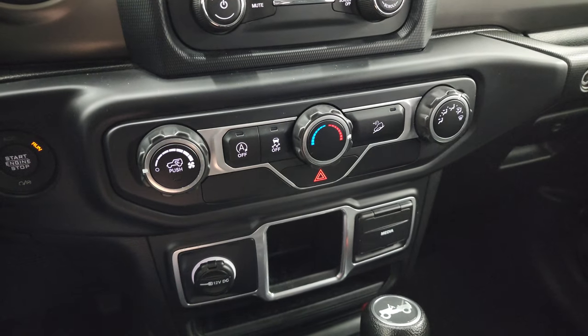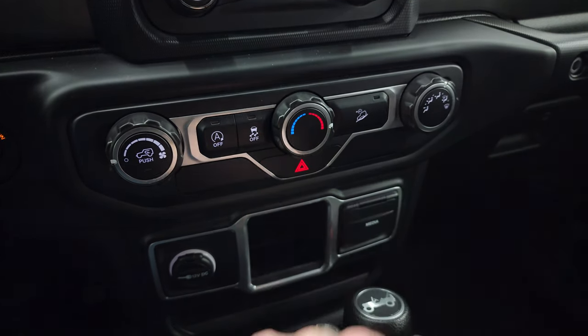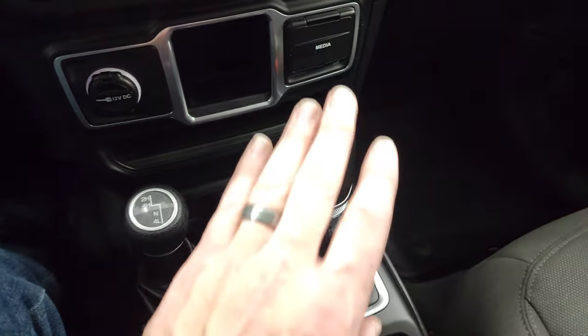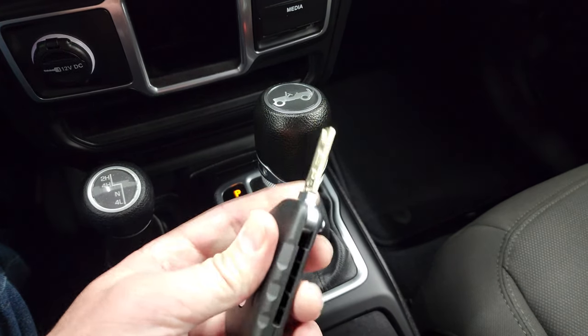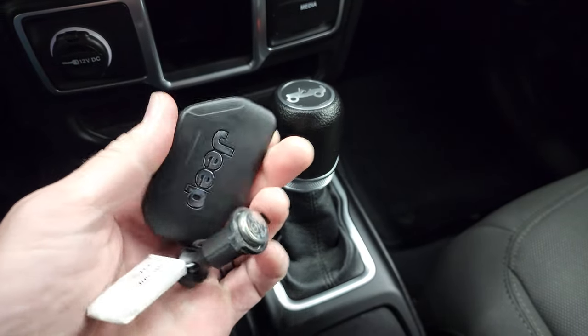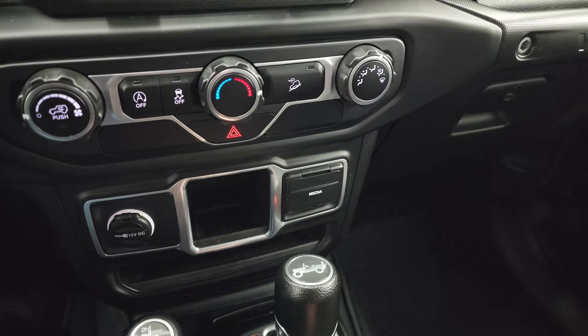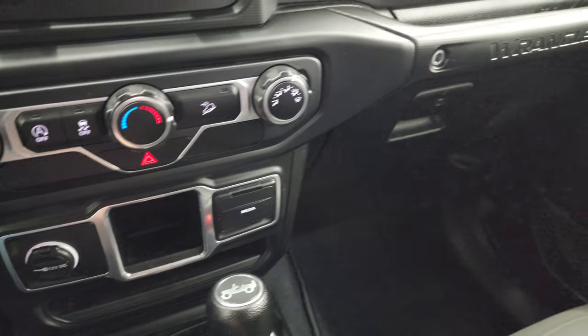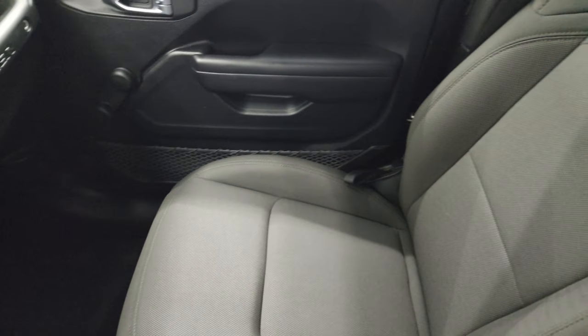Down here is your push button start, climate controls, start-stop capabilities, stability control, downhill assist control, 4x4 shifter and your 8-speed automatic transmission. You do get a flipper key on here — it is a proximity key, so that's why you still get the big chunky key fob, so it knows the key is in here when you go to start it. The passenger side floor mat and seat are in excellent condition as well.